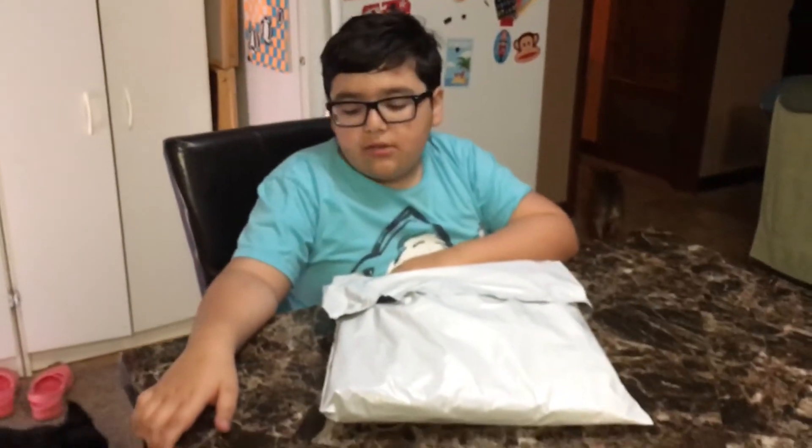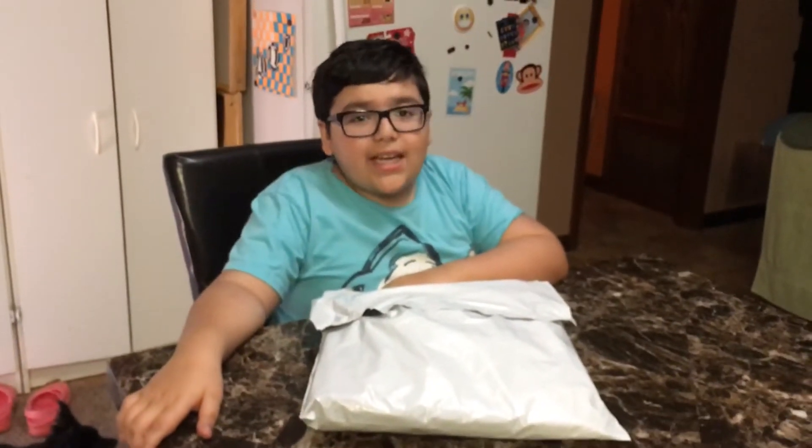Hey guys, welcome back to the channel, but this time we're not doing a food review, because I just got a new jacket that came in.